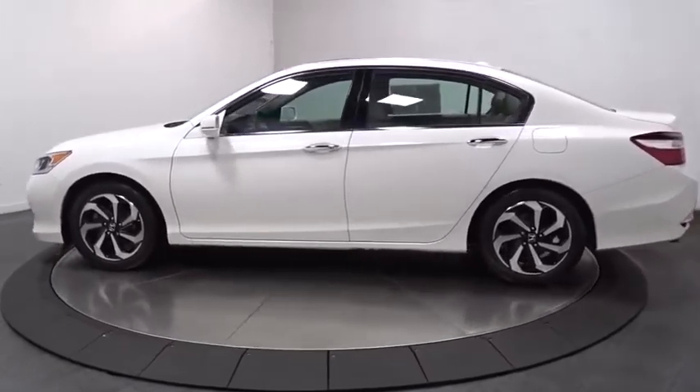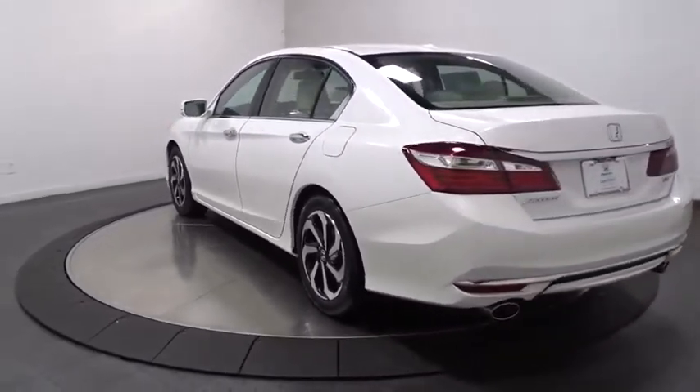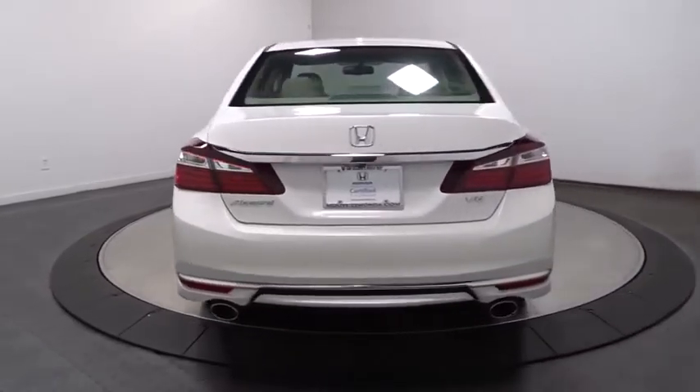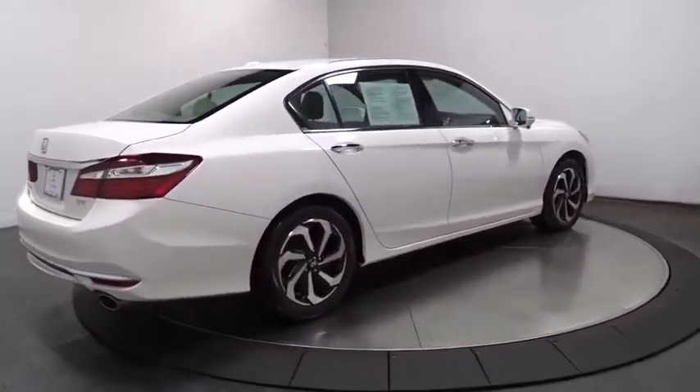This vehicle has less than 30,000 miles. Here are some of this vehicle's great options: backup camera, keyless entry, front wheel drive, trip computer, fog lights, compass, outside temperature gauge, tachometer, engine immobilizer, low tire pressure warning, power rear window sunshade.